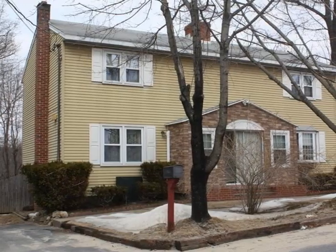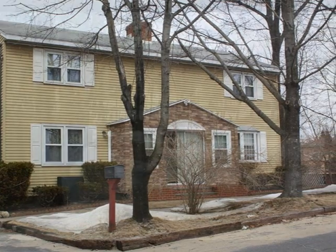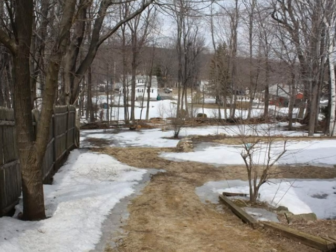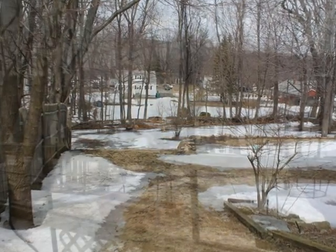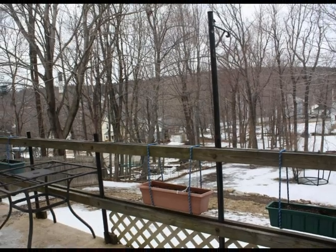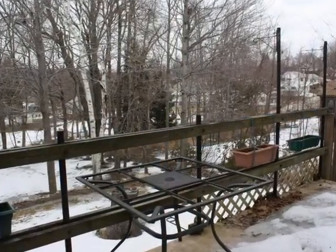Welcome to this single-family home in Fitchburg, Massachusetts. Located in a quiet neighborhood yet close to major routes and shopping, this home offers space and easy living, plus a nice view from the deck.